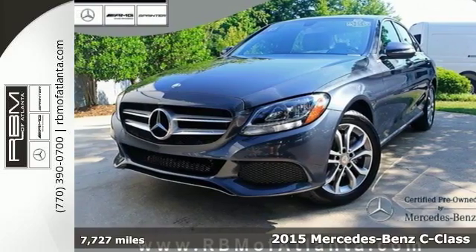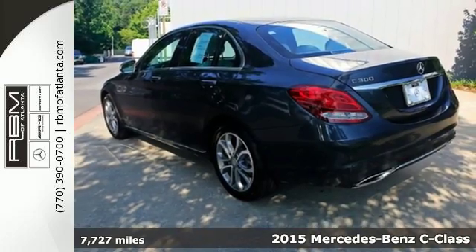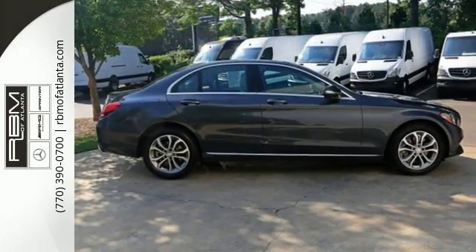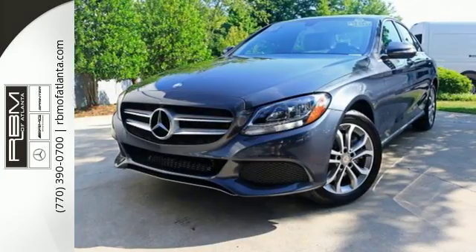Here's the 2015 Mercedes-Benz C-Class. This C-Class is ready and waiting to reward you with finely tuned responses no matter which road you choose. Standard agility control suspension allows you to recalibrate to the road surface for a smoother ride.